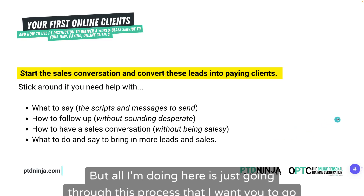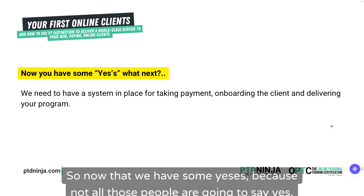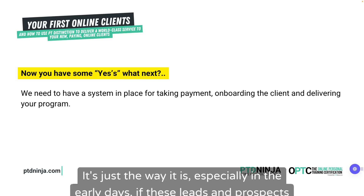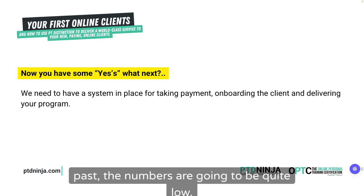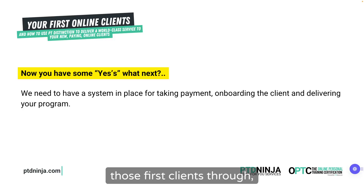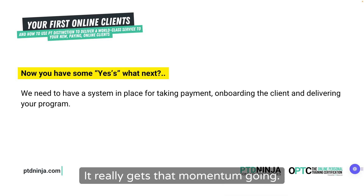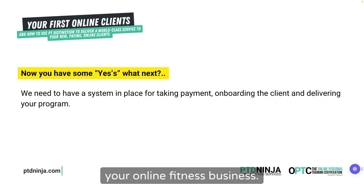Now that we have some yeses — because not all those people are going to say yes, probably only a handful — you might message 100 people and only get three or four that say yes. That's just the way it is, especially early on when leads haven't been followed up much. Our aim here is just to get those first clients through, because once you do, it lets you test your system, test your offer, ask for referrals, get testimonials — it gets that momentum going. We're trying to push that first domino over for your online fitness business.